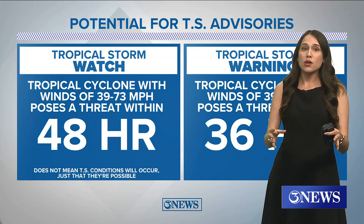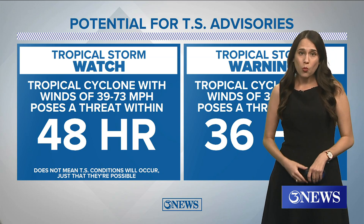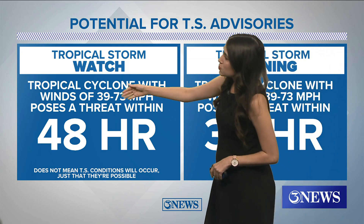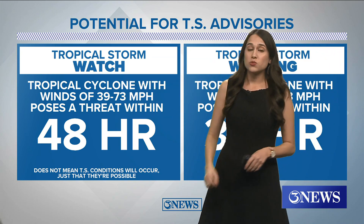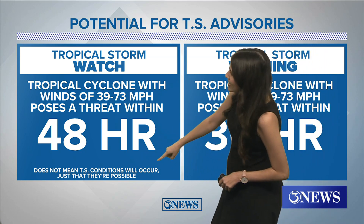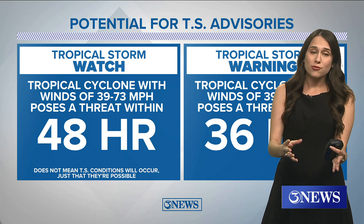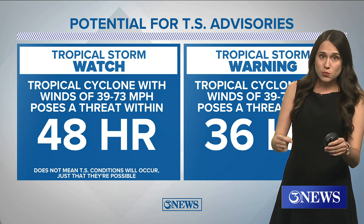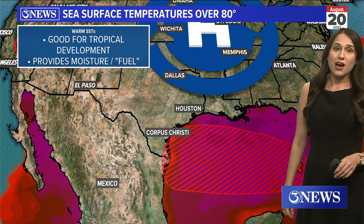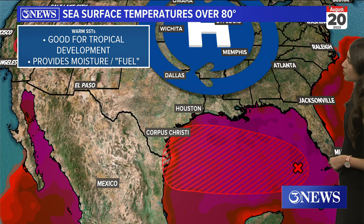Even with that, it is possible that we start to see tropical storm watches or even tropical storm warnings being issued for the coastal bend. That is because we could be experiencing some of these lower tropical storm force winds within the next 48 hours. The watch does not guarantee that these conditions will occur, but we just wanted to put that on y'all's radar — for lack of a better phrase — that it is possible that we do start seeing tropical storm watches or warnings being issued here in the next day or two.